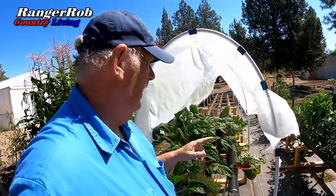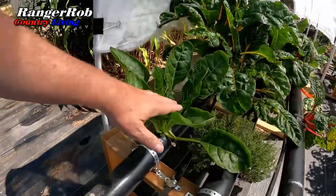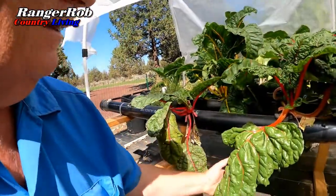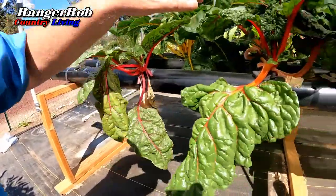There is one thing I've got to show you, and that's my Swiss chard. So this is the front side of my NFT, and it pretty much has a little bit of perpetual spinach going right here, but mostly Swiss chard. I've got to show you the size of some of these leaves. Let me come down here — look at the size of these leaves compared to my hand. Is that amazing? Look at that.